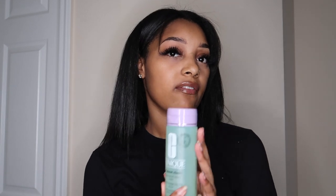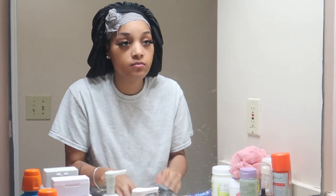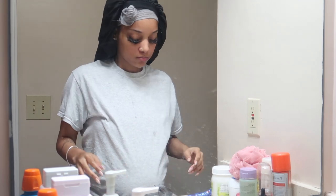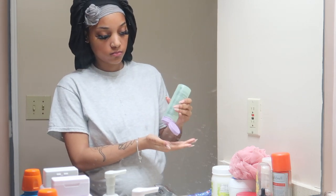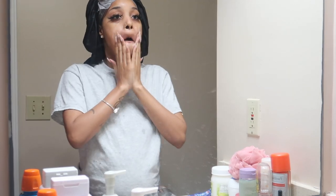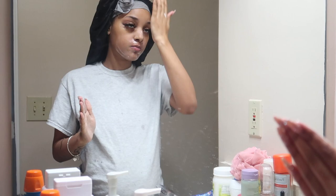I usually wash my face with this Clinique. I don't do too much to my face at all. After I wash my face I'll get in the shower, though sometimes I get in the shower before washing my face. In this video I wash my face first, so next I'll move on to what I do in the shower.